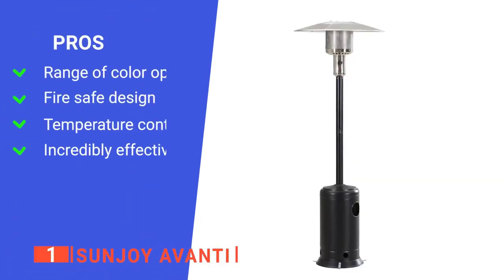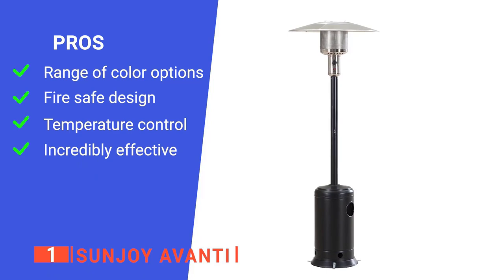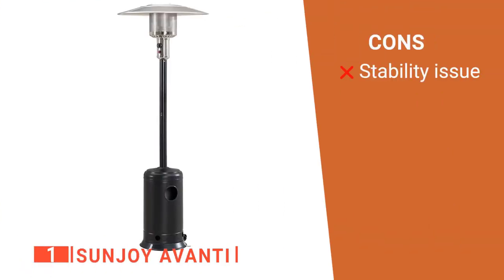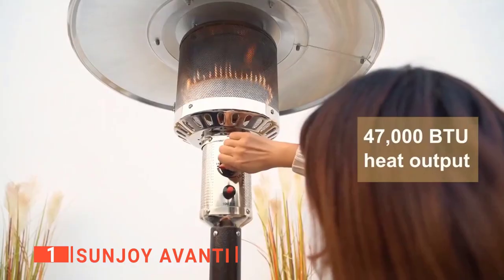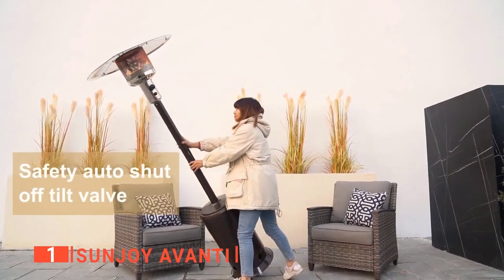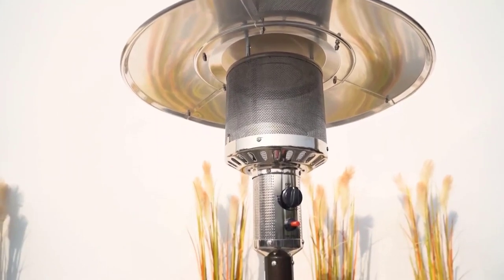Its pros are: it comes in four color varieties to suit your home style, it has the all-important safety shut-off design, it offers excellent temperature control options, and it efficiently heats a 254-square-foot area for up to 12 hours. However, it needs additional weights to prevent it from tipping in strong winds. The Sunjoy Avanti is a brilliant patio heater that will massively extend the time you can spend outside during colder seasons. It's recommended for anyone with an outdoor space they want to make more use of throughout the year.